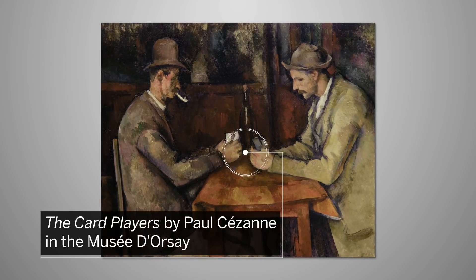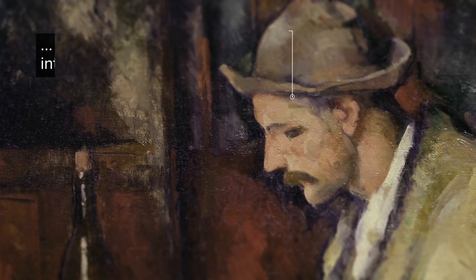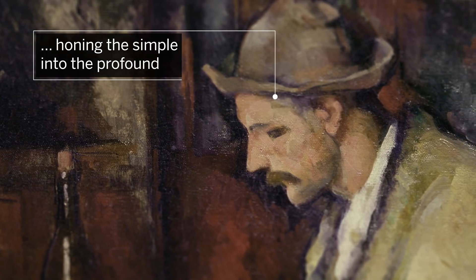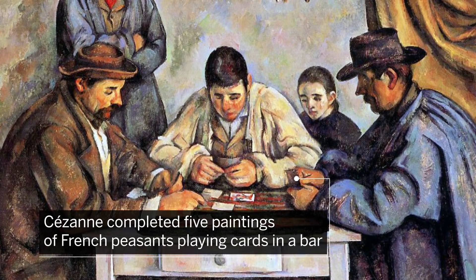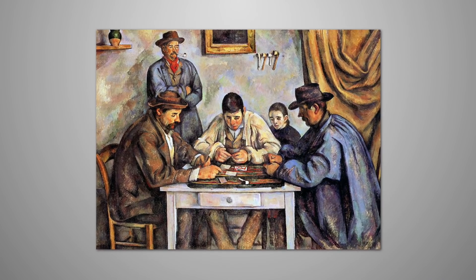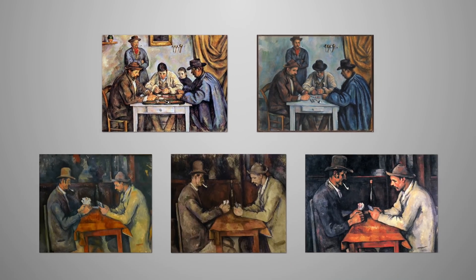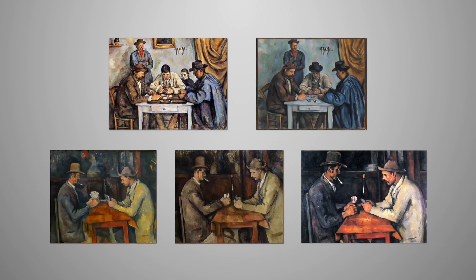The Card Players by Paul Cézanne, in the collection of the Musée d'Orsay, represents the culmination of several years spent honing the simple into the profound. In the early 1890s, Cézanne completed five paintings of French peasants playing cards in a bar — the first with five figures, the second with four, before completing three further renderings with just two players caught in tranquil contemplation.